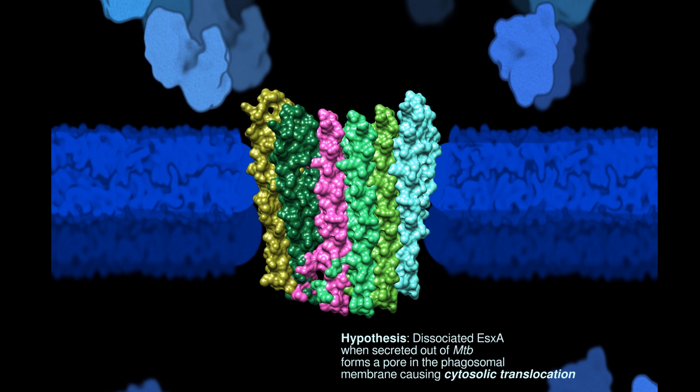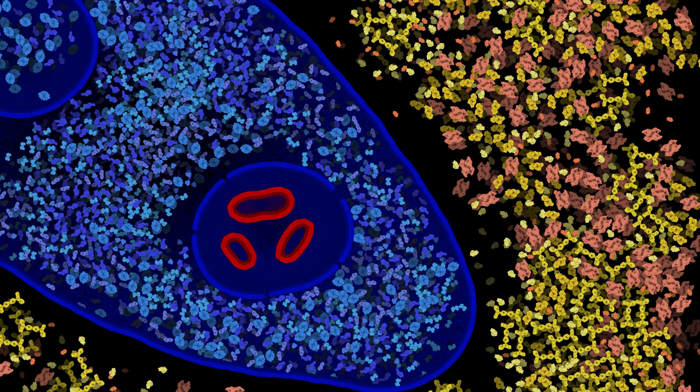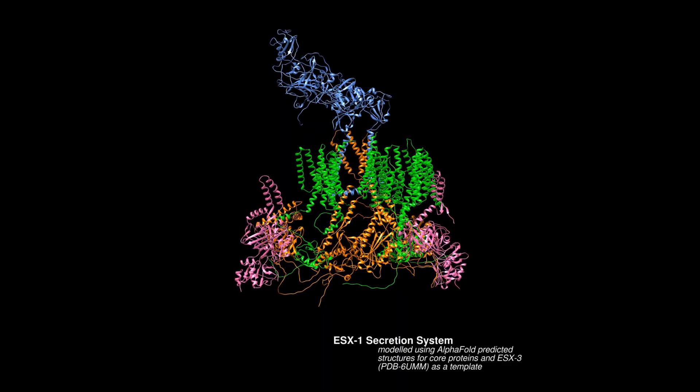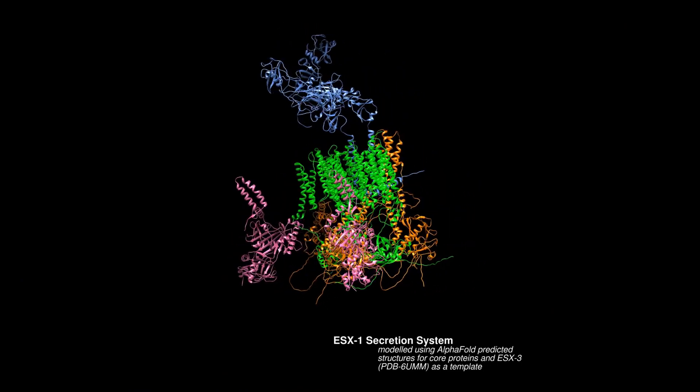Alternatively, the pore might allow the influx of certain substances into the phagosome, just as in the case of Listeria, which in turn might activate enzymes leading to the rupture of the phagosome and the escape of TB. Due to its role in virulence, ESX1 might become the main target of a new TB vaccine in the future.